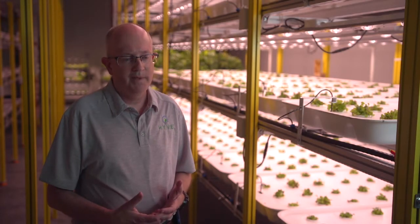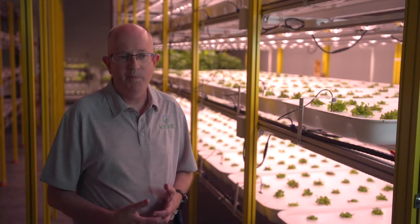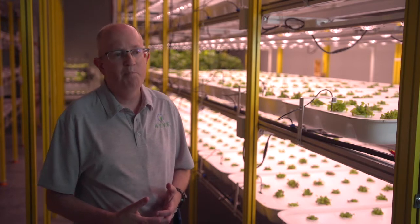The world population is going to be over 9 billion people by the year 2050 — 9 billion with a B. And so there's just not enough land, not enough natural resources to grow enough food to take care of those people. Space is limited. Hunger is not.